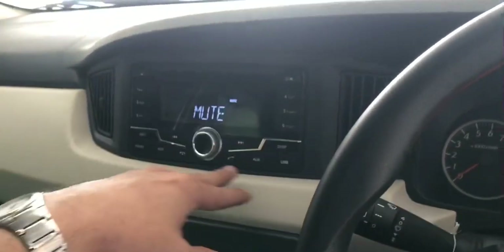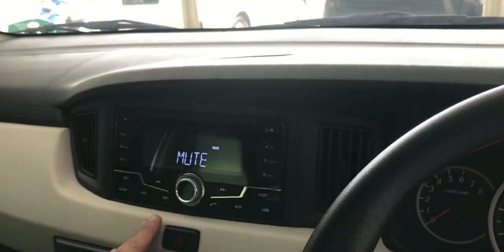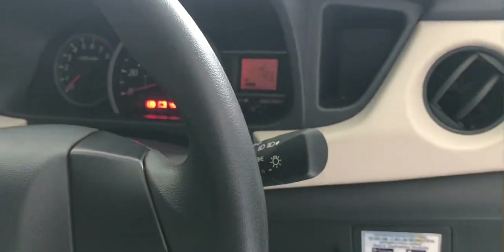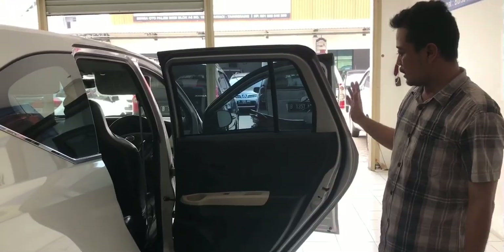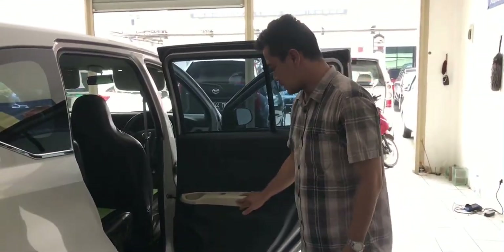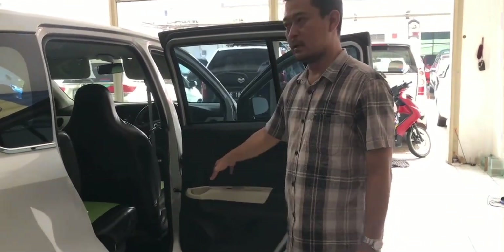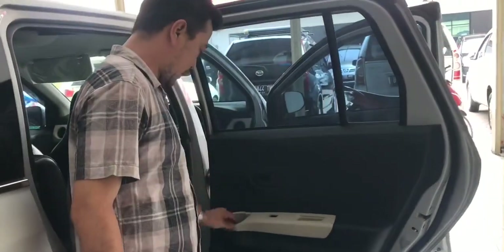Untuk radio sudah terintegrasi dengan iPhone. Di sini ada lampu hazard, ini saklar lampu, belum ada fog lamp. Di sini saklar wiper sudah intermittent. Door trim belakang sewarna dengan yang di depan, sudah two-tone color hitam dan putih. Armrest tersedia, tombol window, dan handle door. Di sini ada door pocket dan speaker.